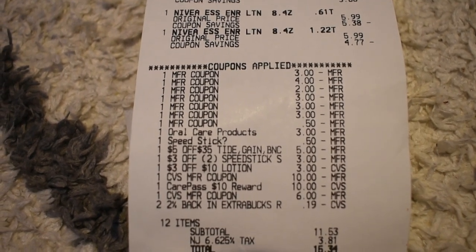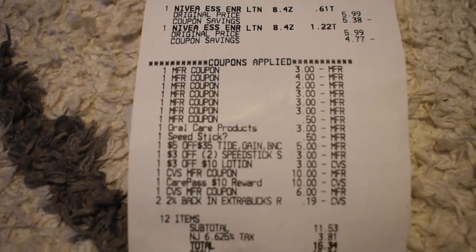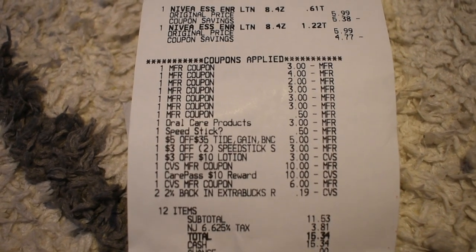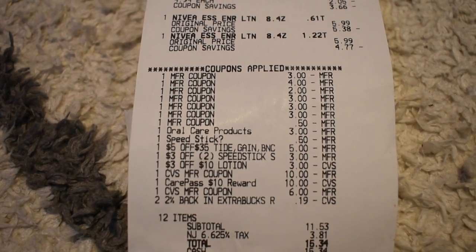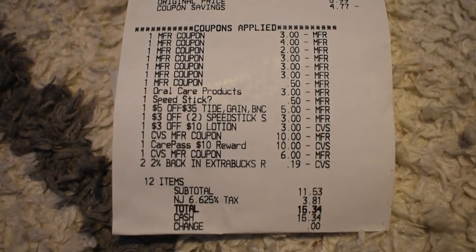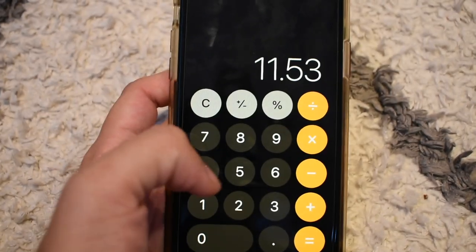I also had a $5 off $35 Tide CRT, a $3 off two Speed Stick CRT, and a $3 off $10 lotion CRT. I rolled $26.19 in Extra Care Bucks, bringing my out-of-pocket total to $11.53 before tax.